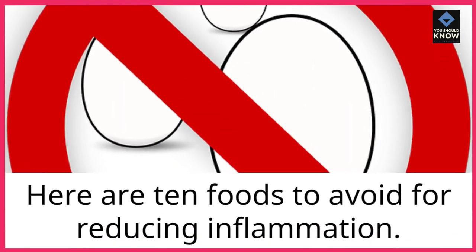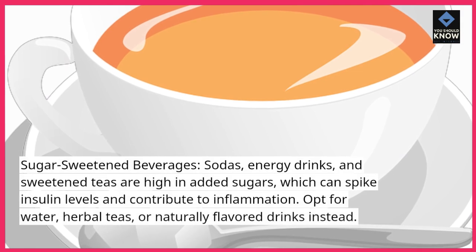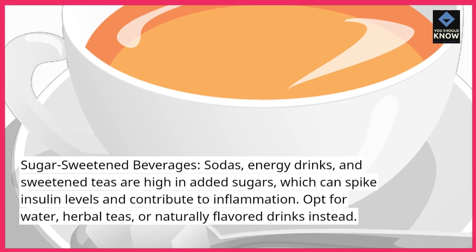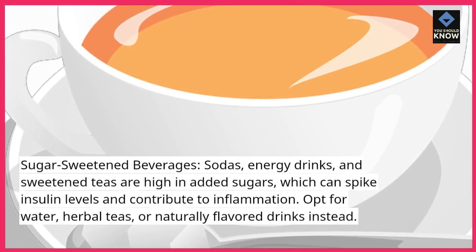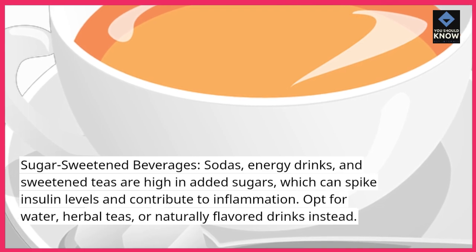Here are 10 foods to avoid for reducing inflammation. Sugar-sweetened beverages — sodas, energy drinks, and sweetened teas — are high in added sugars, which can spike insulin levels and contribute to inflammation. Opt for water, herbal teas, or naturally flavored drinks instead.